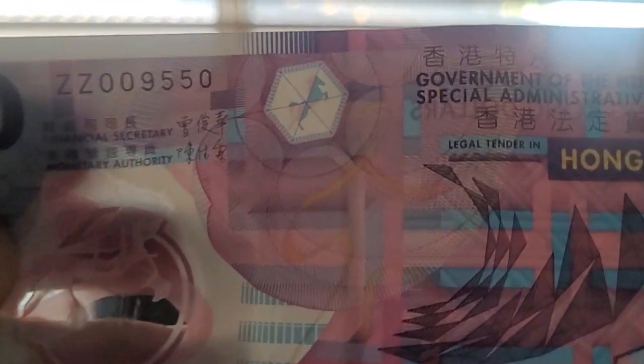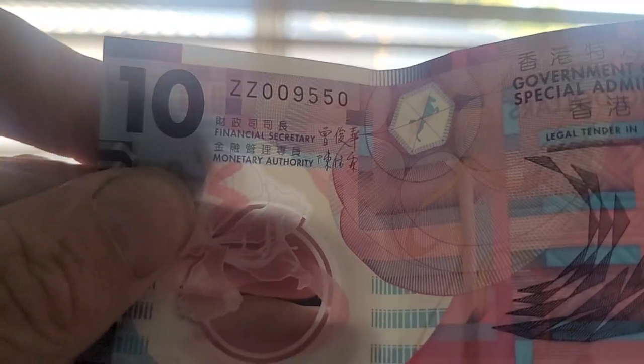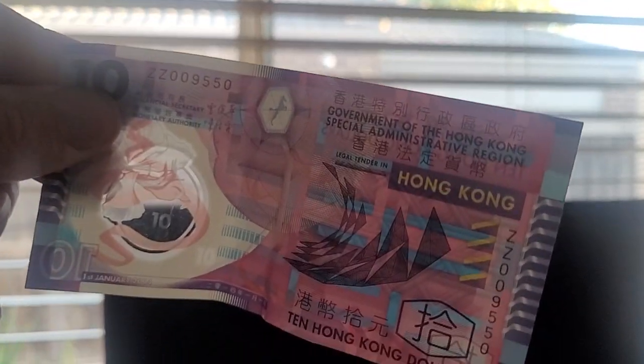If we hold it up into the light, yeah, the horse actually comes through. That's a nice Hong Kong banknote.